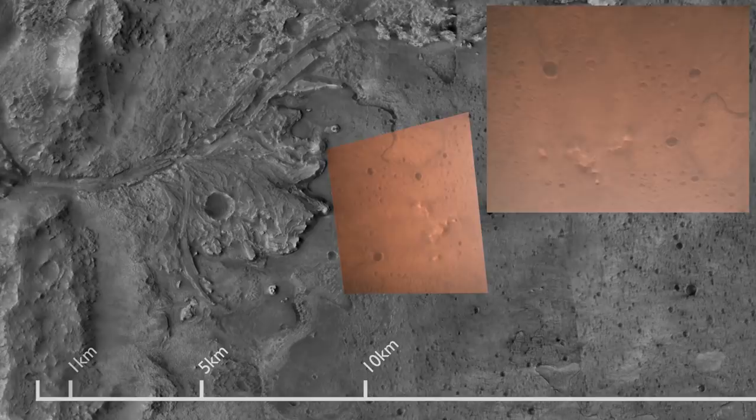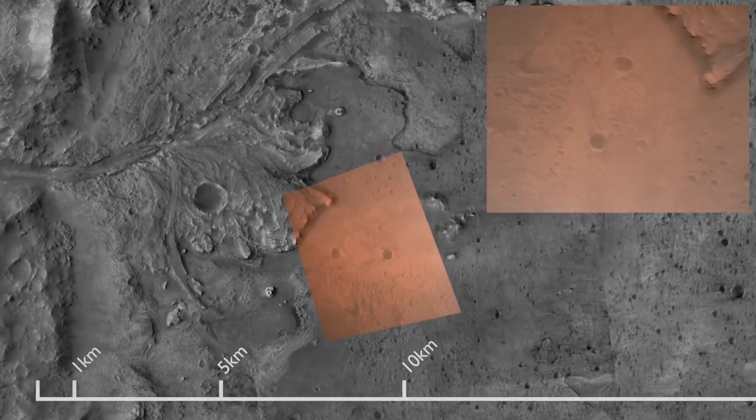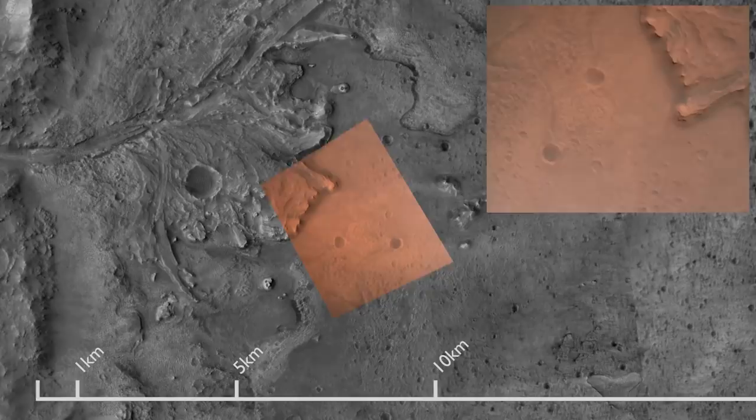Nav filter converged. Velocity solution 3.3 meters per second. Altitude 7.4 kilometers. Perseverance now has radar lock on the ground. Current velocity is about 100 meters per second, 6.6 kilometers above the surface.